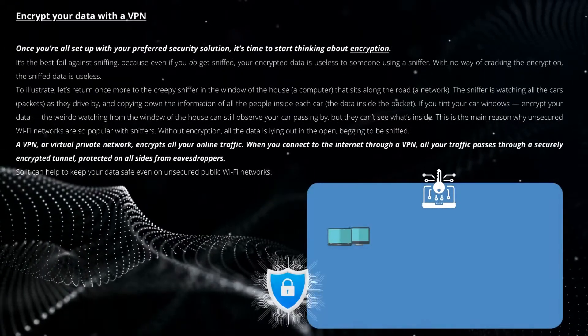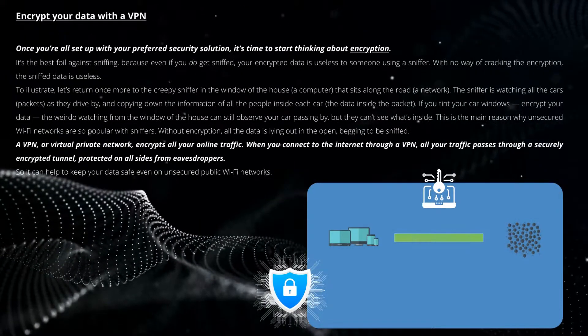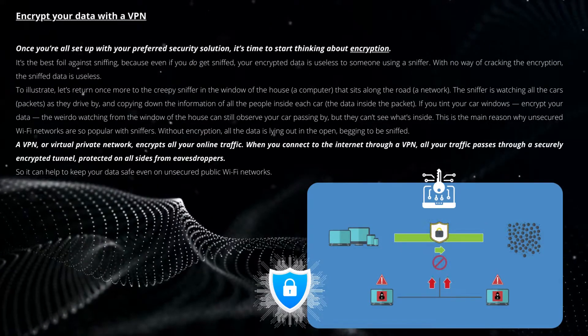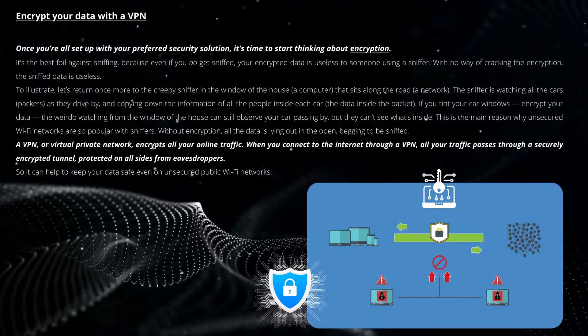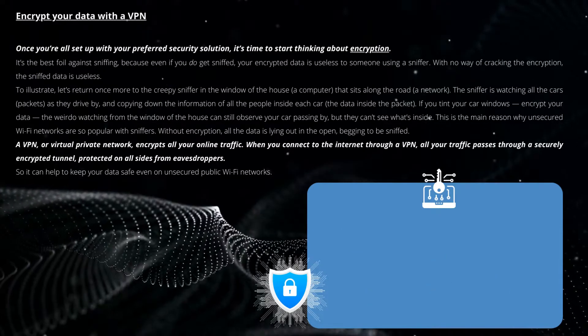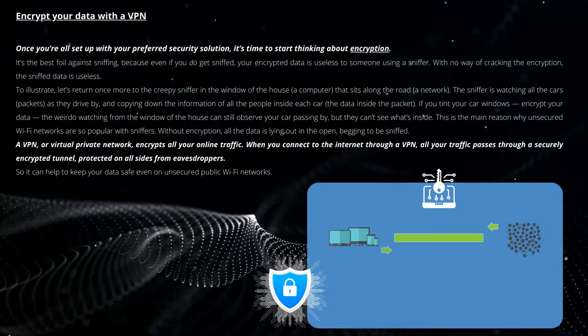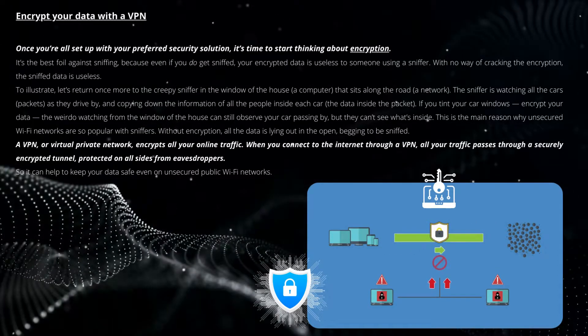Once you're all set up with your preferred security solution, it's time to start thinking about encryption. It's the best foil against sniffing, because even if you do get sniffed, your encrypted data is useless to someone using a sniffer. With no way of cracking the encryption, the sniffed data is useless.